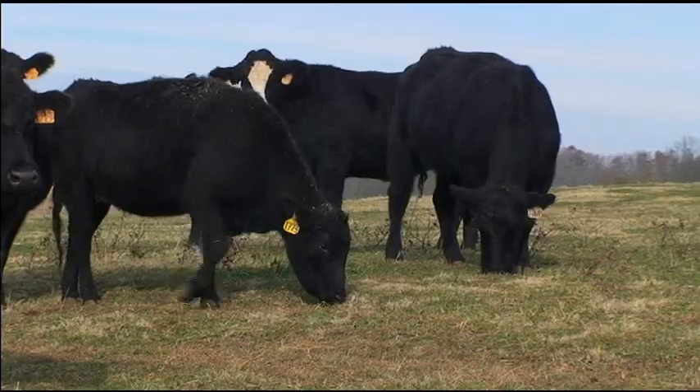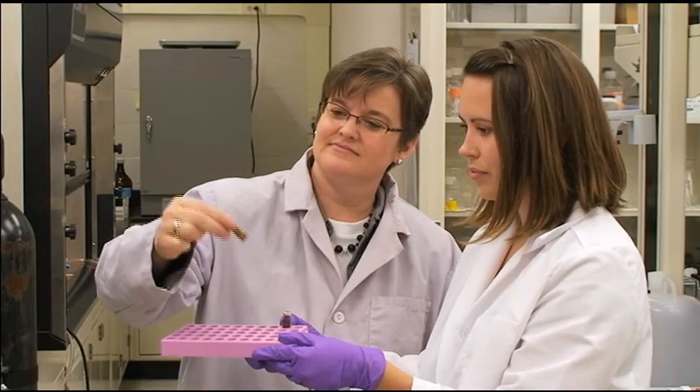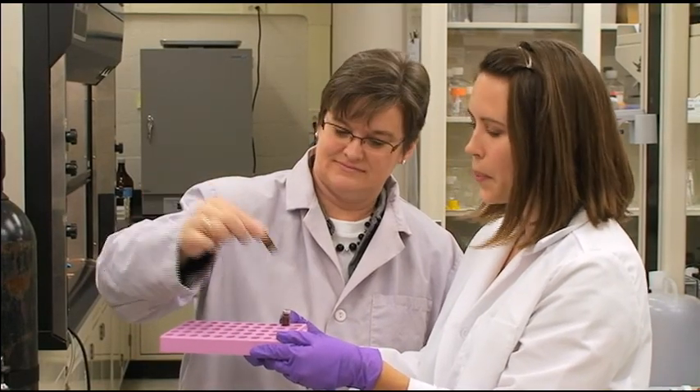For those consumers who are really interested in locally raised products and products with some enhanced nutritional characteristics, I'd recommend grass-fed beef because of its leanness and its high concentrations of some positive fatty acids that we know are beneficial for human health.